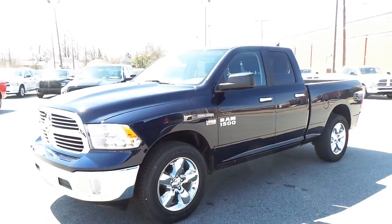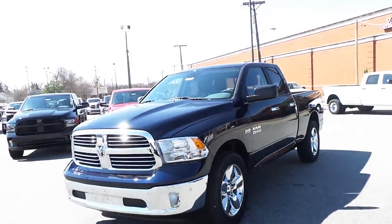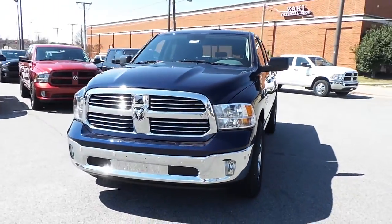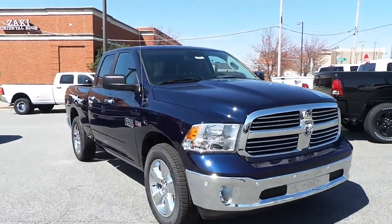So make a short trip down to Ilderton Dodge Chrysler Jeep in High Point, North Carolina to test drive this all new 2014 Ram 1500 Bighorn quad cab 4x2.